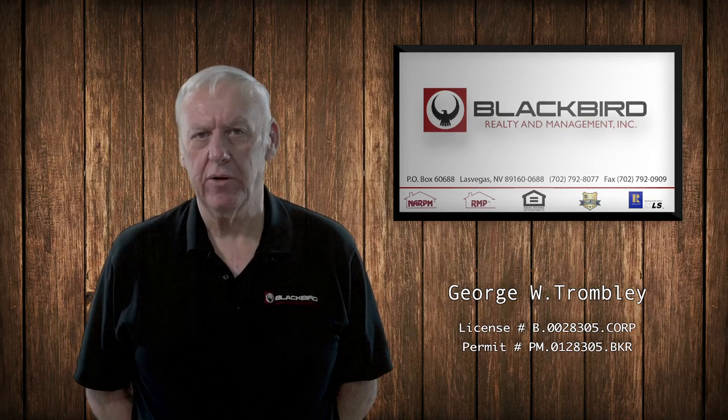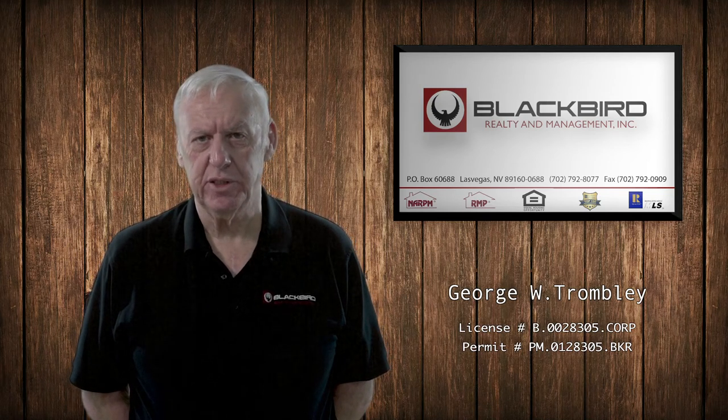Hi, this is a quick rundown about our management services and what we do.